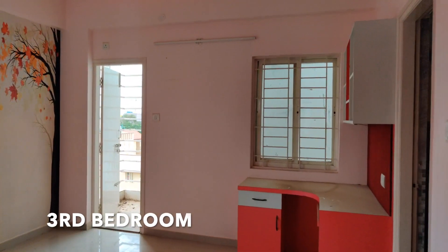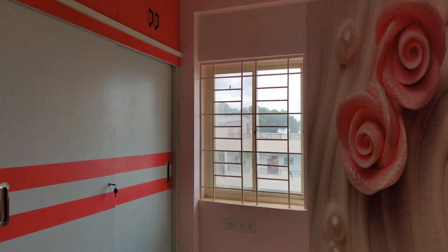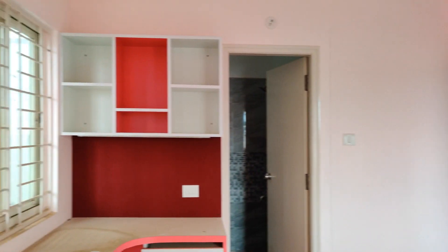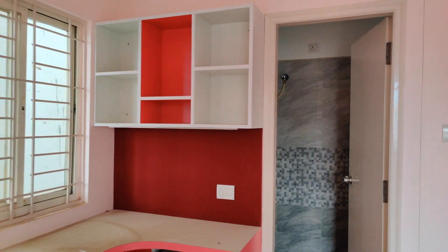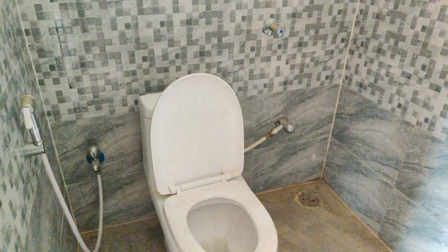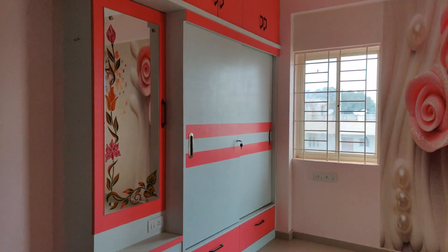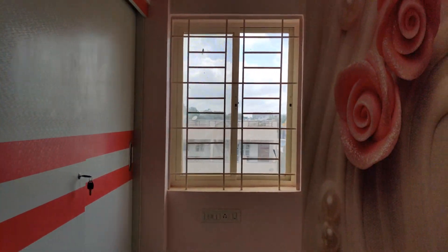Let's have a look at the third bedroom of the property. Store space under the study table is provided. There is also an attached washroom. For more information, get in touch with Mania Properties. As always, have a great day.